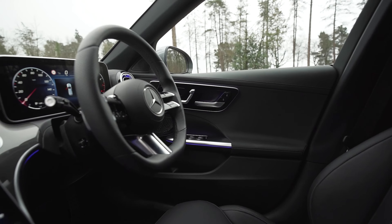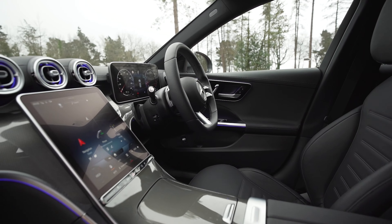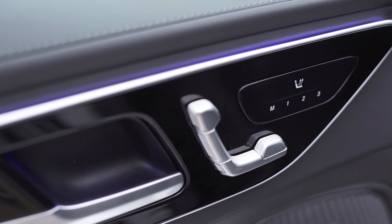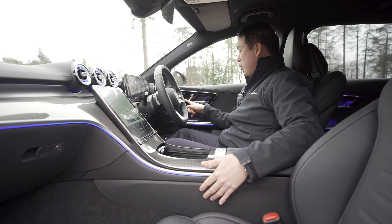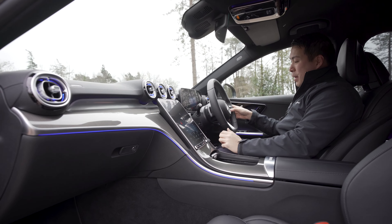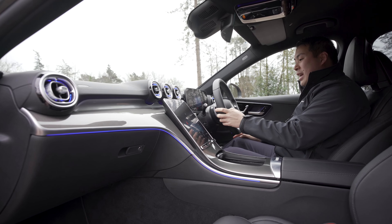On the topic of the seats, they are finished off in black Artico leather with contrasting grey stitching, and they're adjusted by this touch pressure sensitive panel, where they're not really buttons or switches, but once you put your finger on there it will go through all your adjustments. We have a new steering wheel at the front, contoured to fit your hands a lot more comfortably, with touch panels to adjust things like your cruise control settings as well as your entertainment volume.